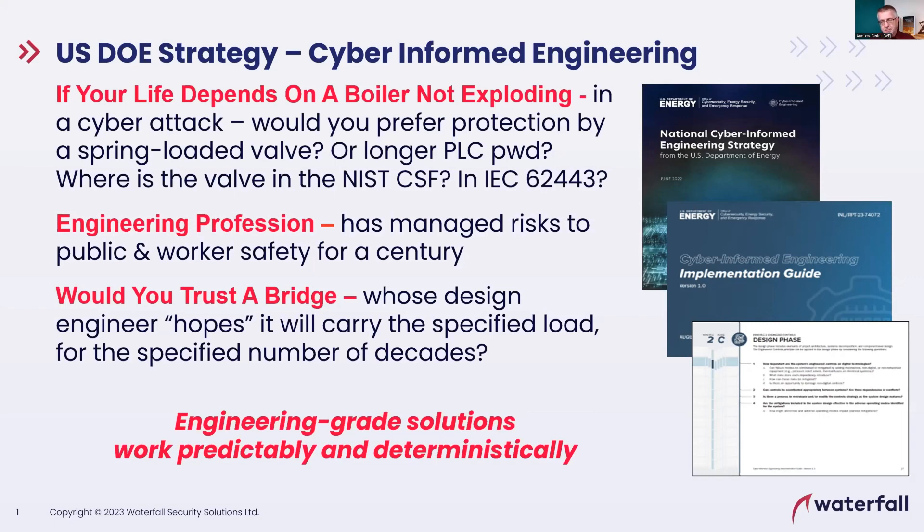Most of us would prefer a mechanical valve — or three, because these things are mechanical, they do wear out, there's corrosion and issues that can occur. But in a sense, it's the wrong question. The right answer is: I want the three mechanical valves and the longer password on the boiler and a boatload of cybersecurity beside it. Managing cyber threats to physical operations is a coin with two sides — you don't pick one side or the other, you use the whole coin. And we've been neglecting the engineering side.